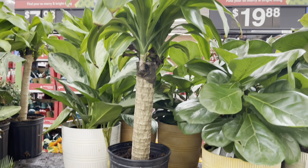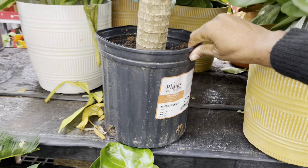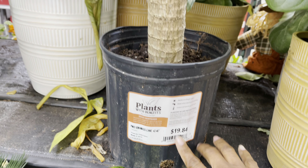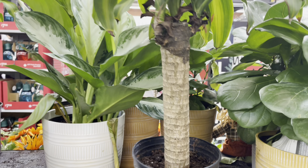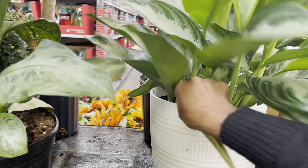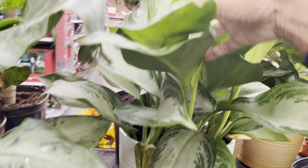Over here they've got the mass canes — these are in a 10 inch pot for $20. They also have the Aglaonema Silver Bay in the larger pot size, which are $25.